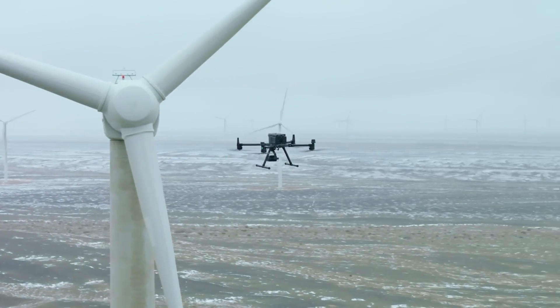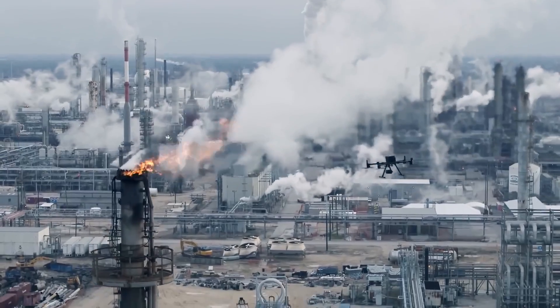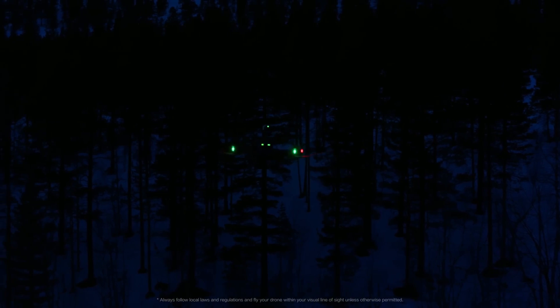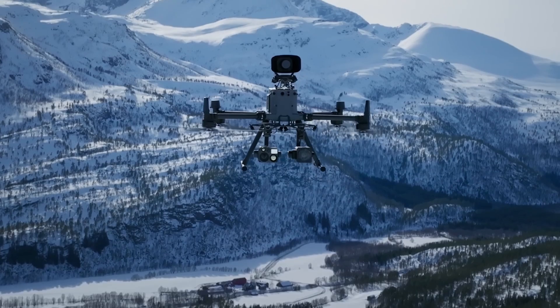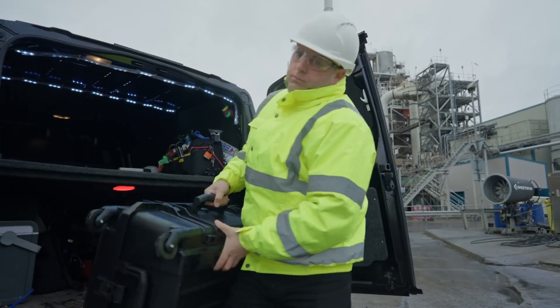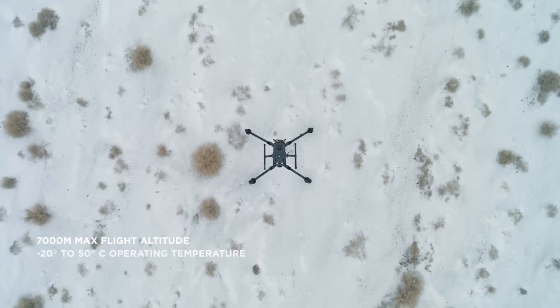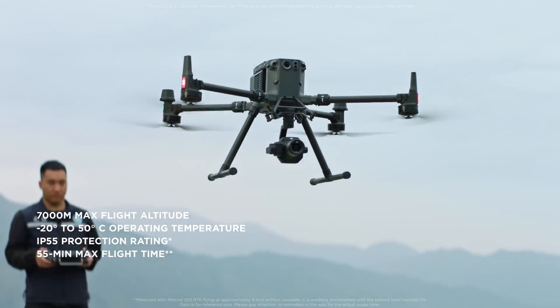Last but not least is the DJI M350. This is the big brother to the M30 series — probably twice as big as the M30 and M30T — and has a lot of the same functionality. One of the gimbals you can buy for it is the H20T, which is basically identical to the camera on the M30T. What makes this drone special is its adaptability: you can put a camera on top, and you can put two cameras on the bottom. So if you wanted thermal in one spot, zoom in another, and LiDAR in another, you could have all three cameras running at the same time. It's also nice because if DJI releases a new gimbal, you can always upgrade. The downside is it's big and bulky — it takes a few minutes to set up, putting in the legs and arms. But it has RTK built in and is also IP55 rated, with that same adaptability to change gimbals whenever you need to.